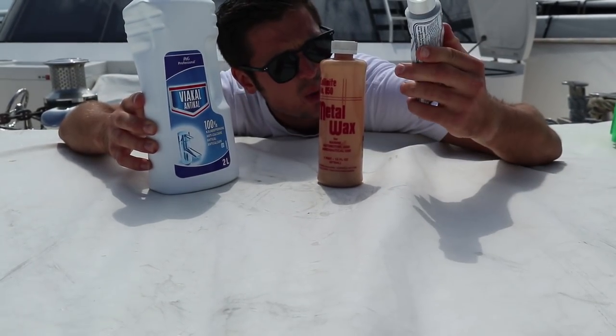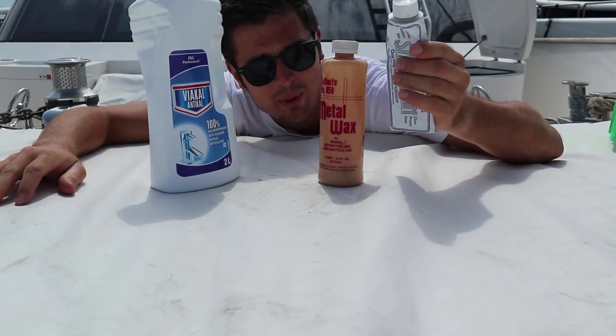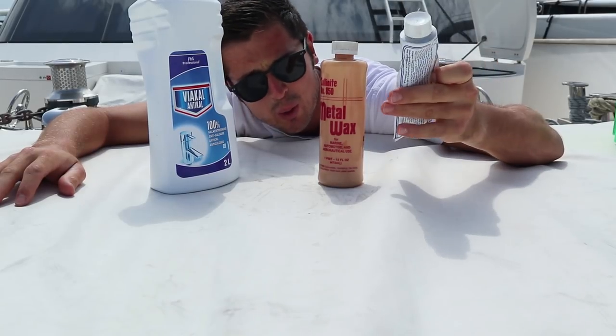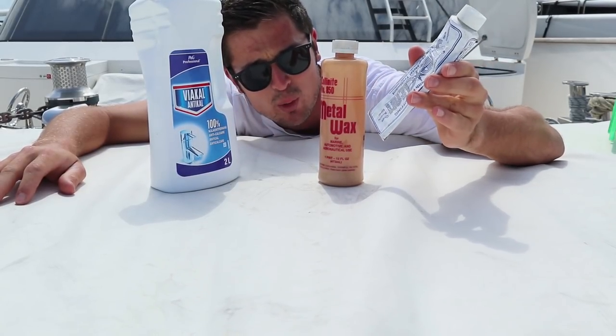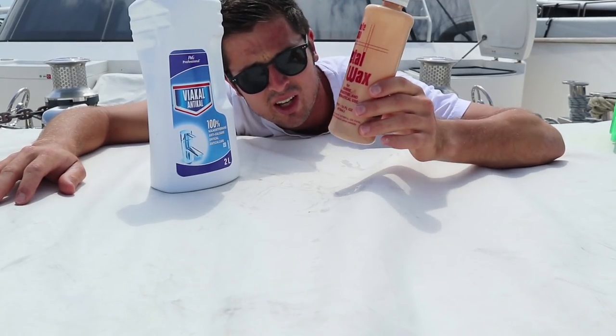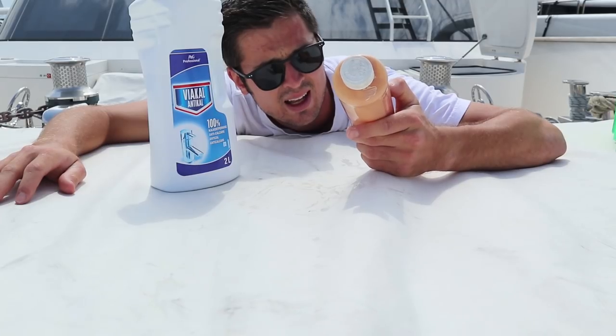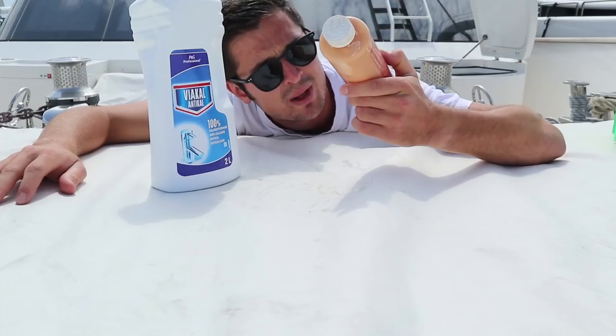For stainless steel, this is called Quick Polish. Use it as a wet polish — you wet the item down first and then just rub it with a sponge. Super quick, super awesome, but it doesn't keep the rust off. Once you've used that, we use a Colonite metal wax. Chuck that on and it just keeps the salt and everything off the steel for a long period of time and leaves it looking shiny for much longer.